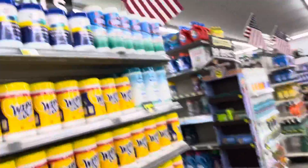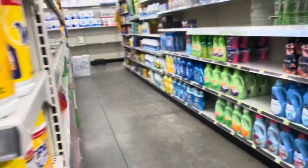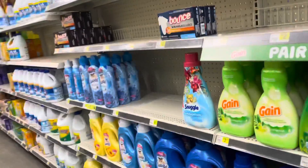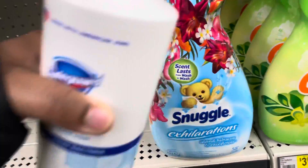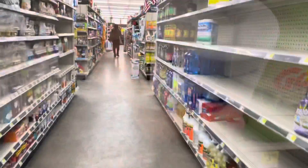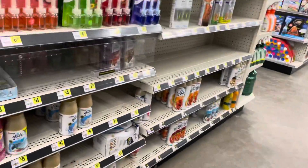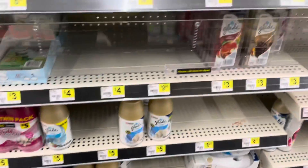Oh, look at all of these Clorox wipes — like, we have really made it at this point. There was one Snuggle left so I went ahead and grabbed that too. And I was looking for the Glade — where are they? Okay, they're at the bottom.